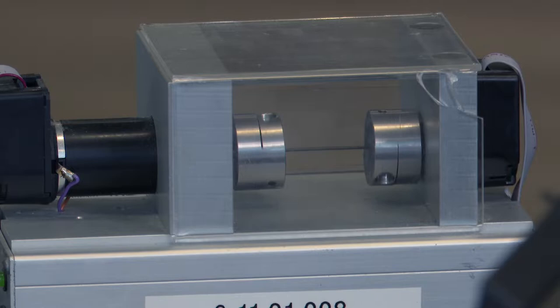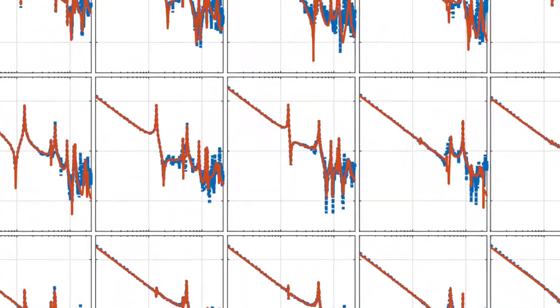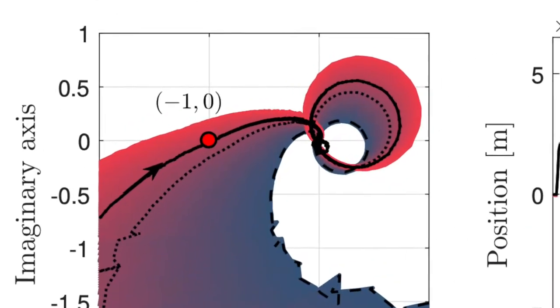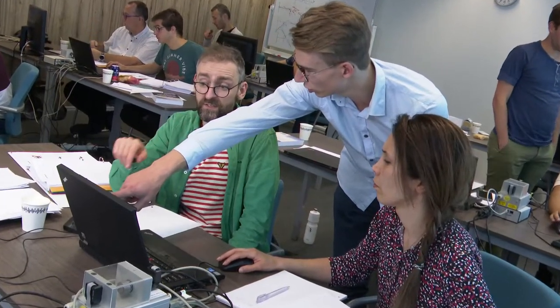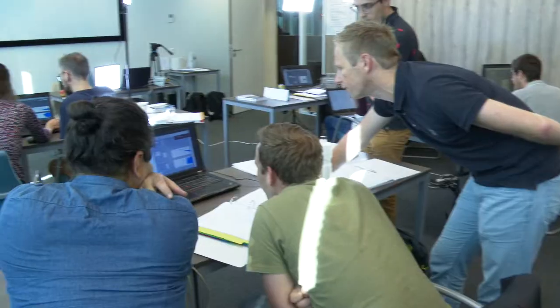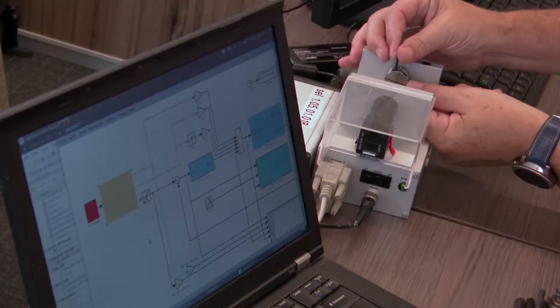Does the practice of tuning controllers leave you scratching your head? Do Bode and Nyquist plots make you feel like you're reading a foreign language? Or maybe you're interested in learning how to tune feedback and feedforward controllers for optimal performance in just a matter of minutes.